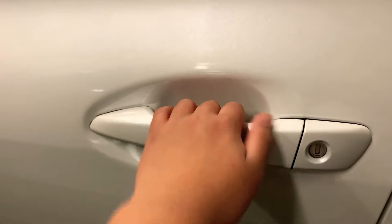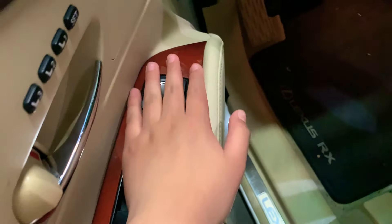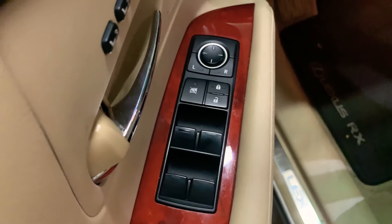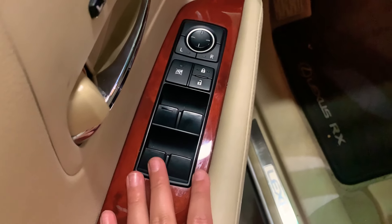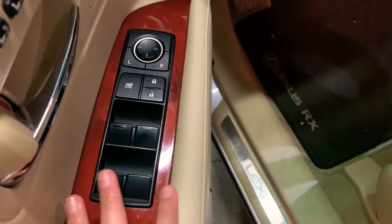Tap that to lock, and then unlock. I really do like the three-way memory adjustments and this polished wood trim. A lot of auto manufacturers are switching to open pour, but I still really love the polished wood. Lexus always does polished wood.